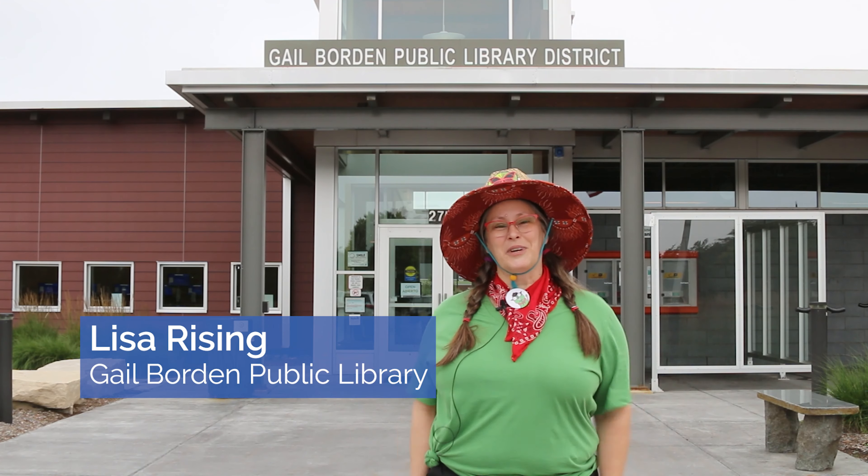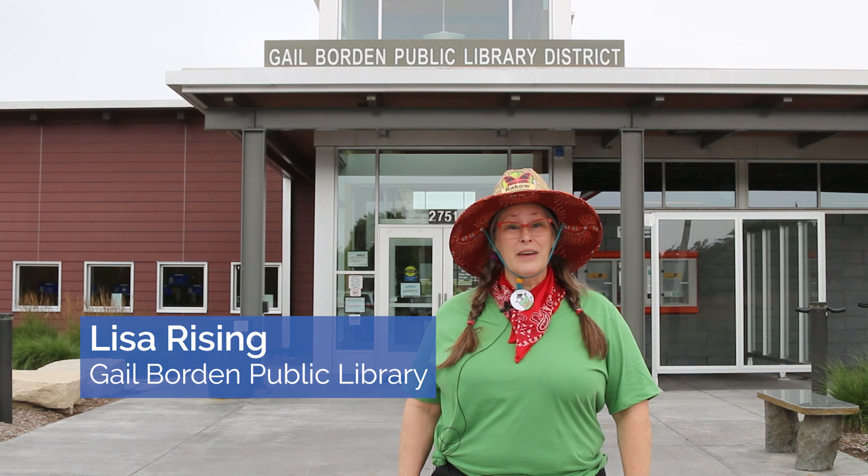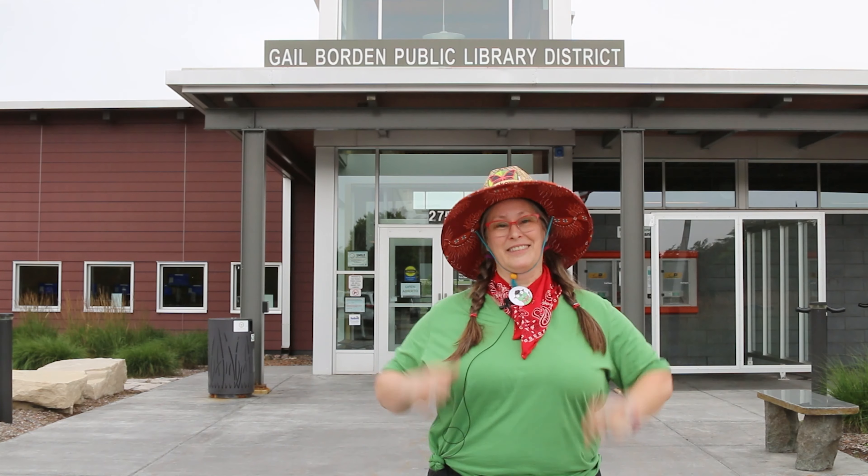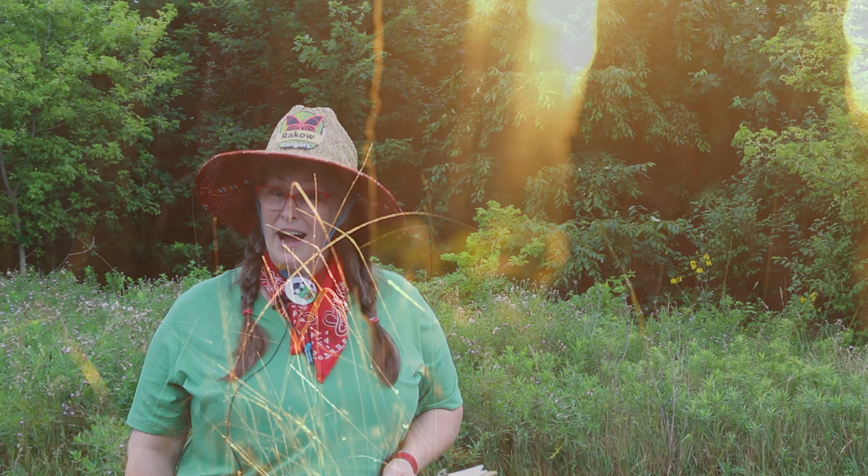Hello rangers, welcome to the Raco Branch Library. Today we have a great Raco Rangers program for you: Bees and Pollinators. Let's begin by talking about pollen, what pollination is, and what pollinators are.